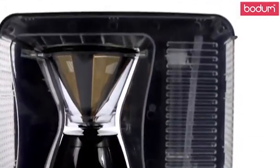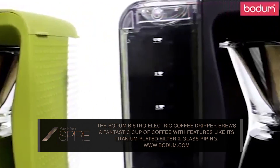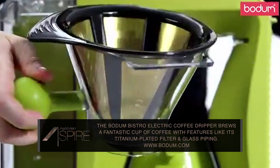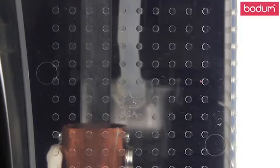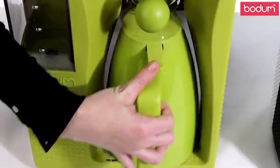Check out the Bistro Electric Coffee Dripper. This stylish countertop drip will brew up to 40 ounces of pristine coffee, with features like a titanium-plated silicone filter that does away with paper ones that can filter out essential oils. Also, the brew is passed through glass piping instead of plastic, which is known to corrode your coffee's taste.